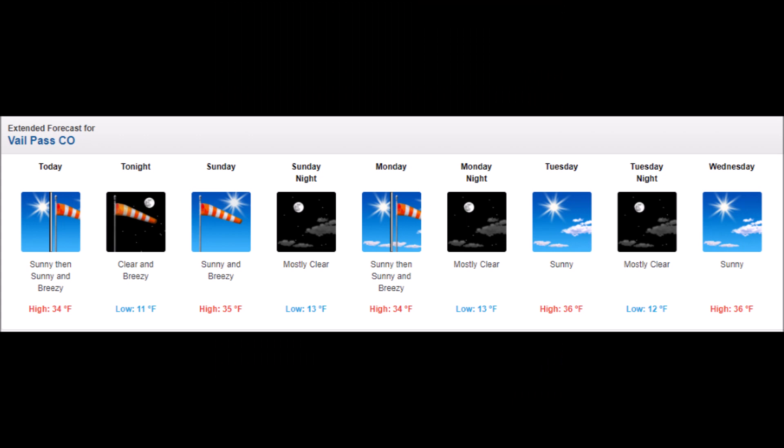Over the next seven days the snowpack will continue to weaken and facet. This will decrease the avalanche danger in the coming days, but this is not good news for the next time it snows. We will likely see avalanches during the next storm cycle as snow falls on a weak snowpack.